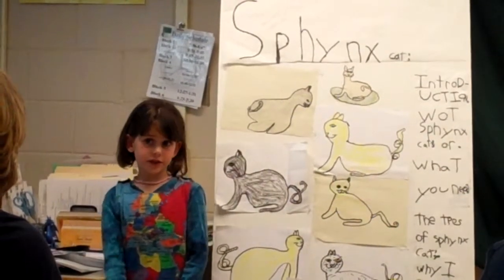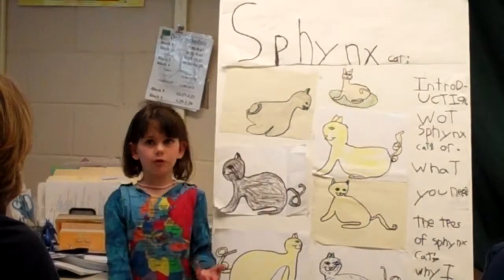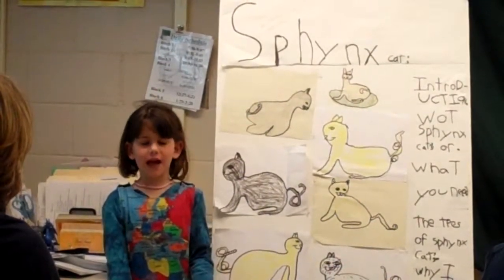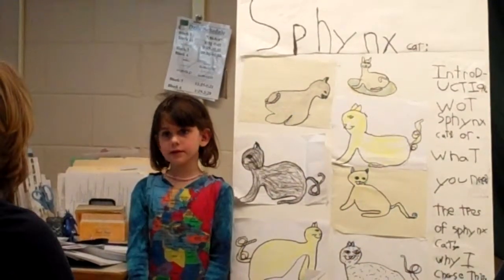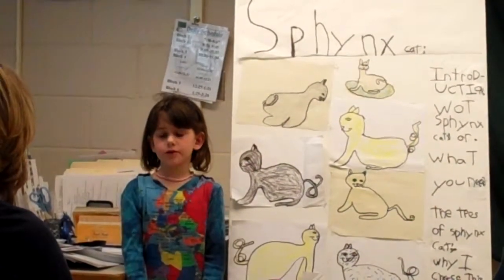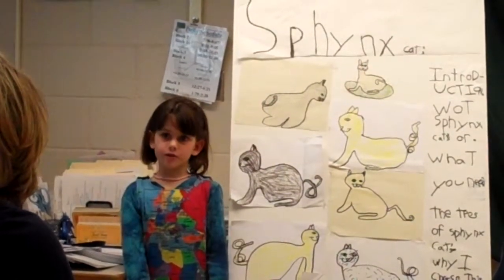So how Sphinx cats came to be: there was just this one little litter of cats, and one of them just happened to be hairless. I mean, somewhere it just happened. They brought two cats together, and they made kittens with the mother.